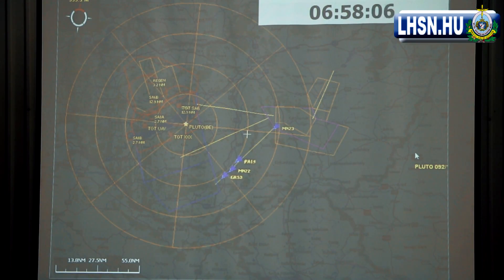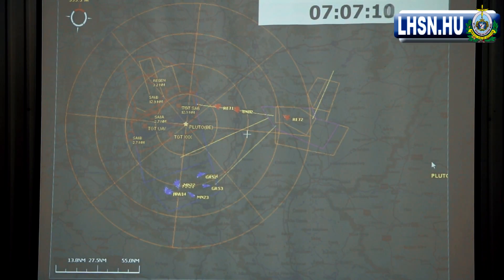Soon you will see the red side taking off, simulating the opposing force. Here you see the first red side taking off from Kerskomet — a Reptile flight, which is a Swedish flight — followed by the Titan flight, also from Hungary. Right now you can see in the southern part of the airspace, the blue side has started employing combat air patrols to protect blue land from any red aggression.